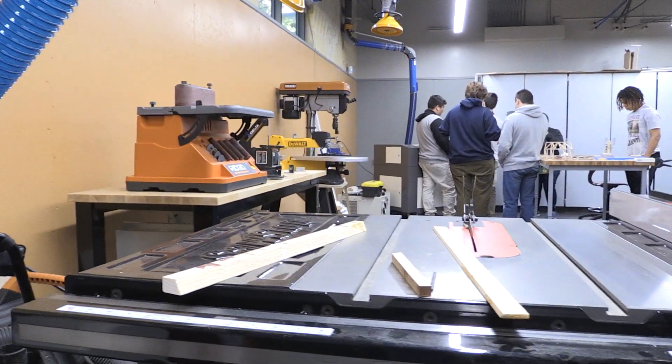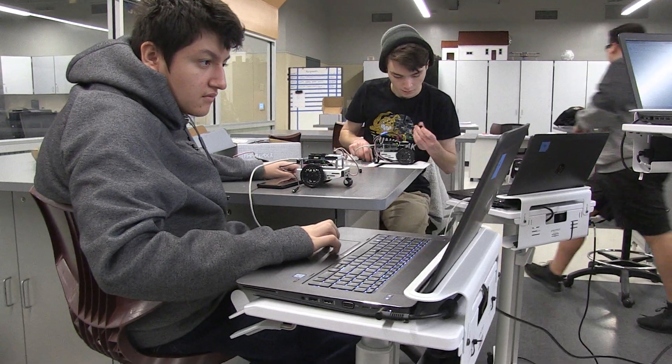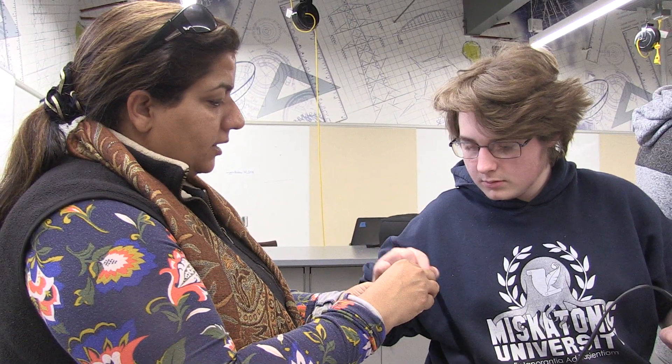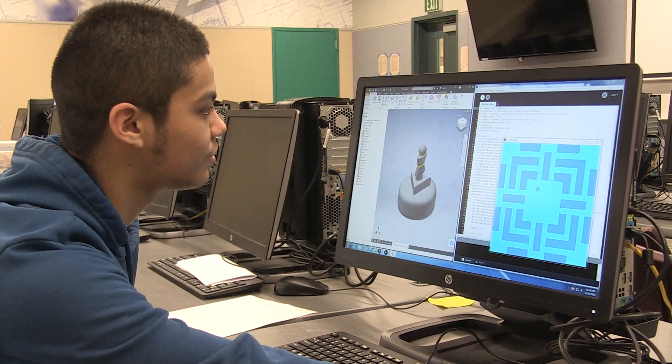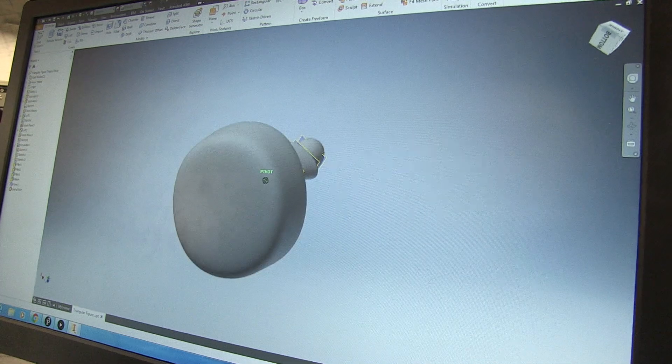At Natomas High School, the engineering pathway is part of the engineering and design industry sector. Students will learn and apply the design process, gain proficiency in teamwork and communication, and develop critical thinking. Students use the same industry-leading 3D design software used by companies like Intel and Pixar.